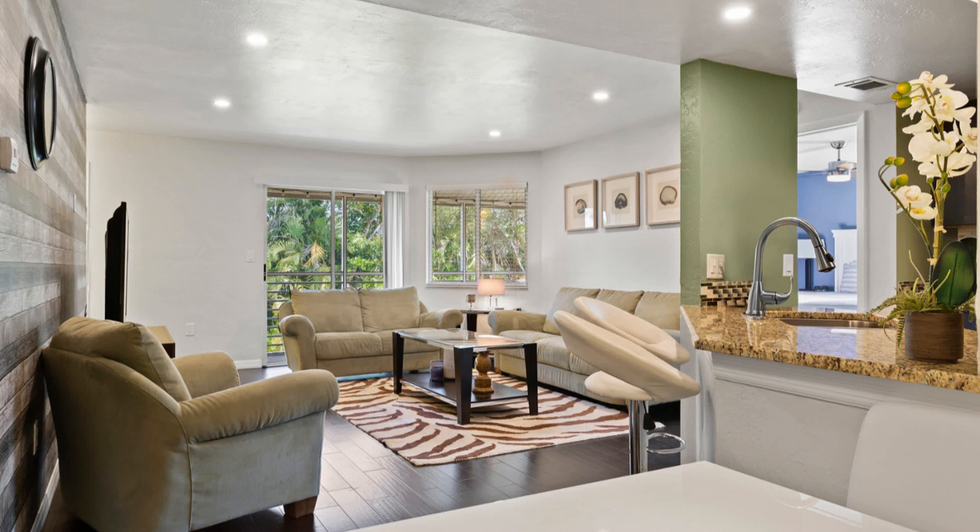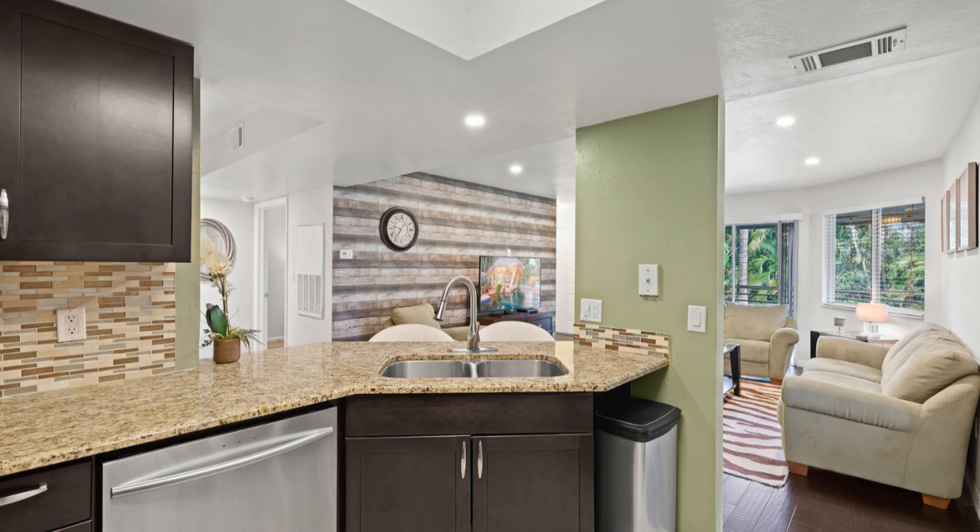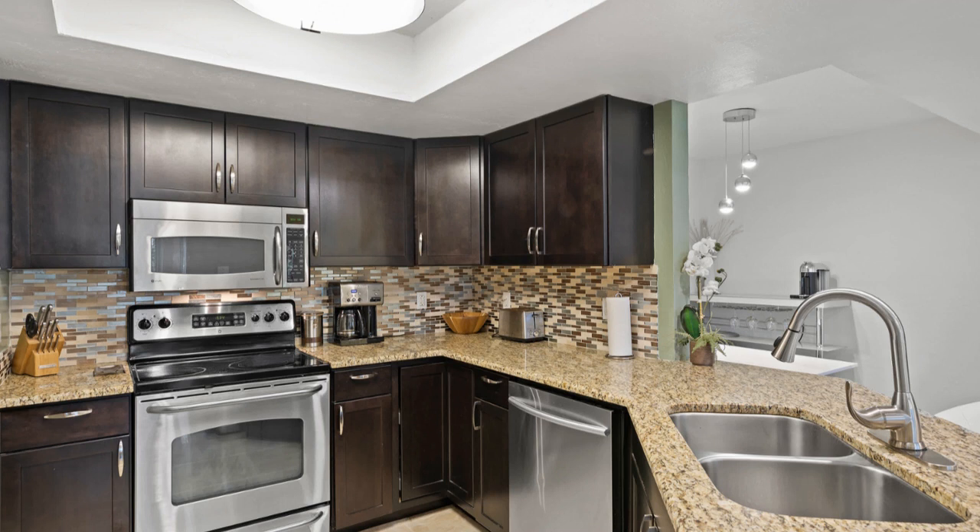This Kingsway second floor end unit model has been recently updated with espresso colored wood flooring and a decorative accent wall in the living room, contemporary light fixtures, and LED lighting in the living and dining area. The kitchen is nicely appointed with rich colored cabinetry, matching granite counters, and stainless steel appliances.